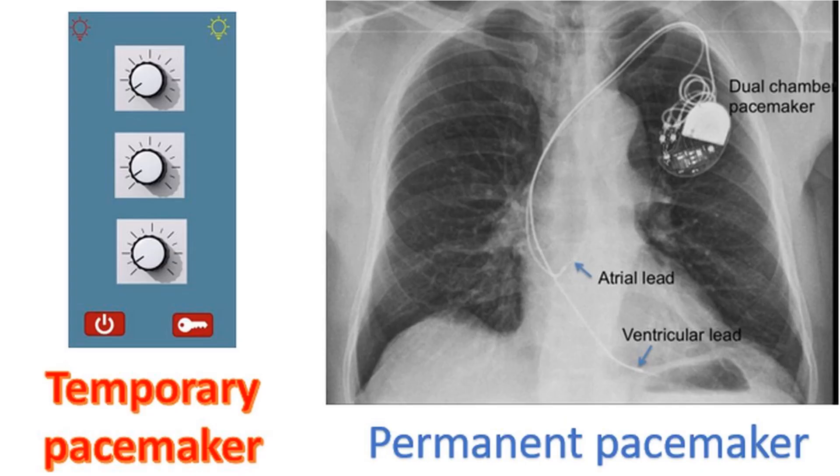Here we can see the diagram of a temporary pacemaker and an X-ray of a person with a permanent pacemaker. A temporary pacemaker is installed outside the body and connected to the cardiac chambers through leads introduced through the femoral or jugular vein, to treat symptomatic but reversible bradyarrhythmias. A permanent pacemaker is usually implanted subcutaneously and the leads are taken to the cardiac chambers through a subclavian vein puncture. This is a dual chamber pacemaker with a lead each in the right atrium and right ventricle.